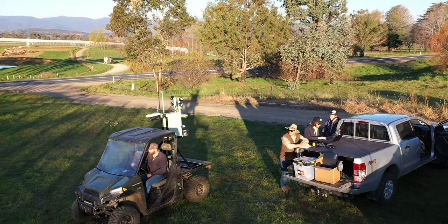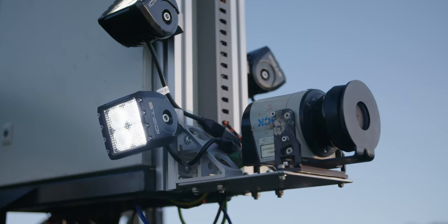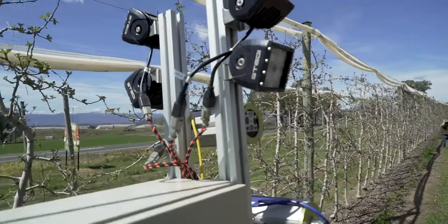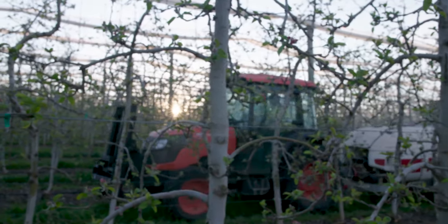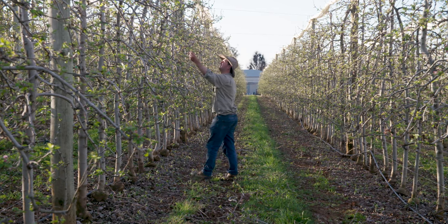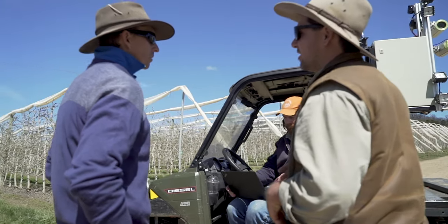What we're doing in horticulture is developing a system that, as it drives down the orchard rows, it'll photograph each tree. We can process that data and then generate a flower stage map. Flower stage detection is a new concept developed through the work here in the orchards — it's really about targeting individual trees within your orchard at different times, applying primary thinners at the right flower and growth stage.